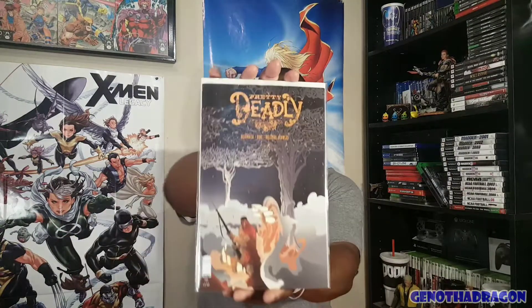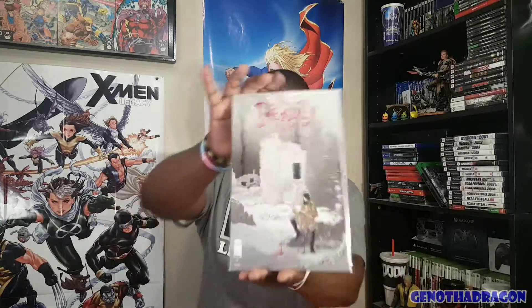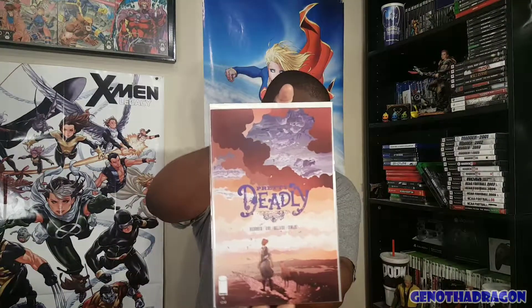And then jumped over to Image. We got Pretty Deadly #10. These next few books I actually just realized I have all of these already — so I have #10, #9, #8 as well, and #6. I still need #7, so fairly certain I don't have it.